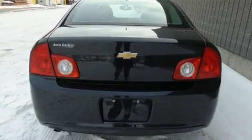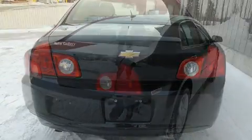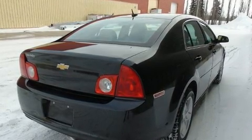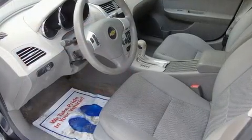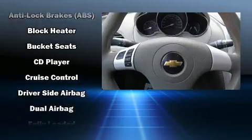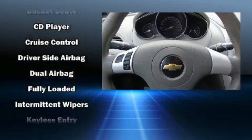All of the premium features expected of a Chevrolet are offered, including variably intermittent wipers, remote keyless entry, and a split folding rear seat. Enjoy your favorite music via the stereo system, which includes a CD player with AM/FM radio.